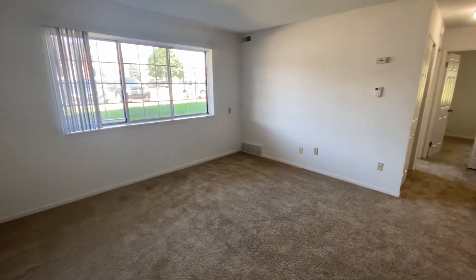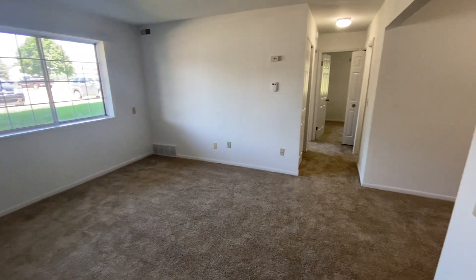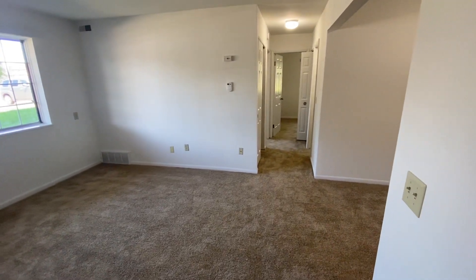Welcome home to Charter Oaks Apartments. Today we'll be viewing apartment 16101, which is our two-bedroom Acorn floor plan.